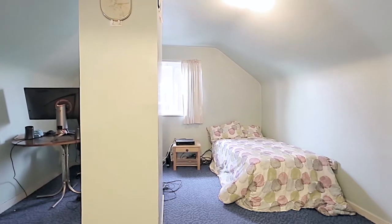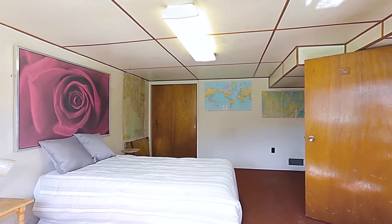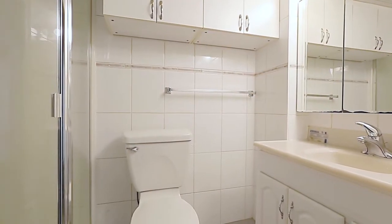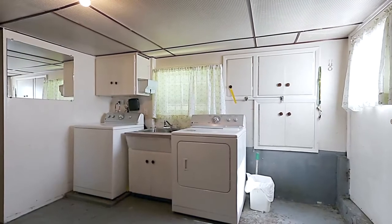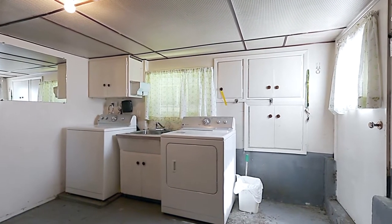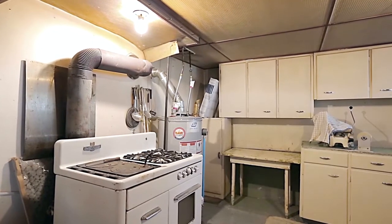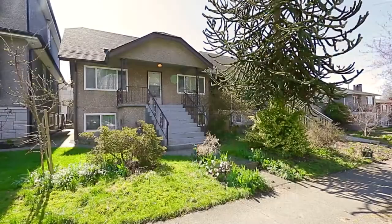Down in the lower level there is a spacious bedroom — the fifth of the home — as well as a full bathroom with glass shower, your laundry room with a door out to the backyard, and what could be used as a second kitchen with more storage space and a combination gas and wood-burning stove. This home also has a newer furnace.